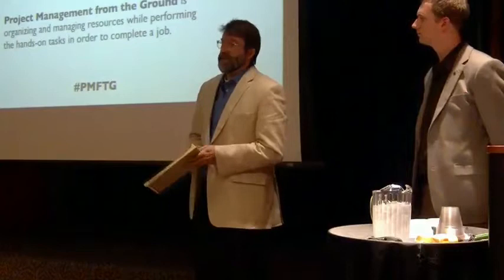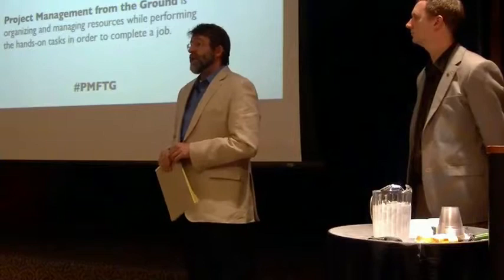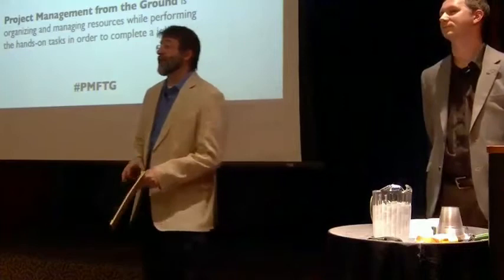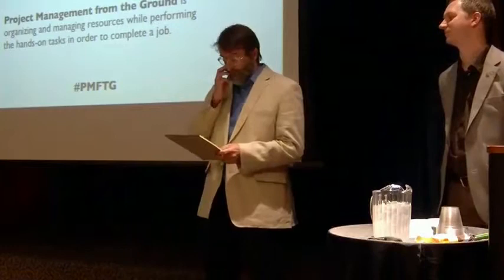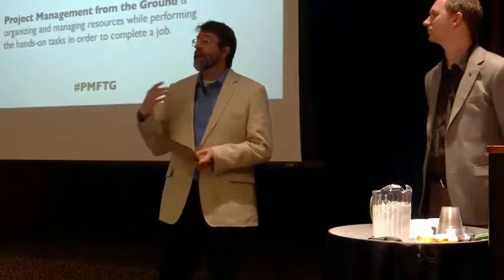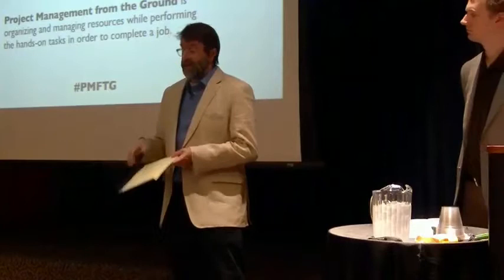We're both media producers and will most likely throw out some jargon. If anyone misunderstands our jargon, please raise a hand and we'll clarify — we've tried not to be too jargony with our media production terms. This presentation is set up in four sections: getting started, vision — so creating a vision and going with it — communication, and organization. Those are the most important aspects that tie together all project management.